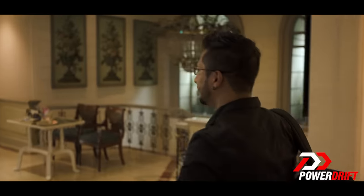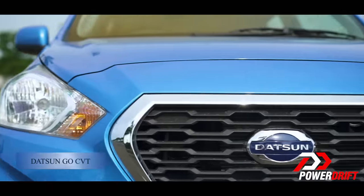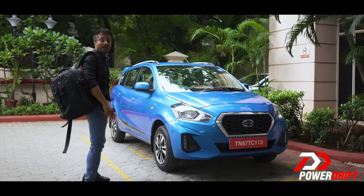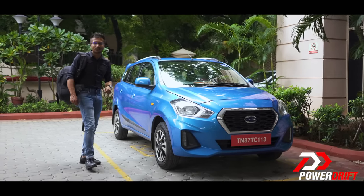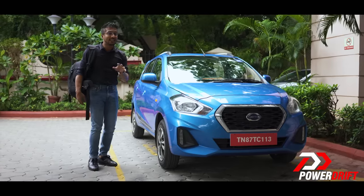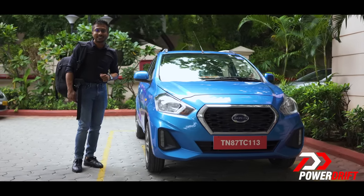Not just a new gearbox — it's the one that you want. An automatic. Automatic? Yes, the Datsun Go automatic, and yes, this is a big deal in a small package. So let's not waste any more time and dive straight into checking out what the new Datsun Go CVT is all about.